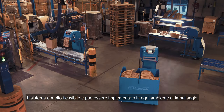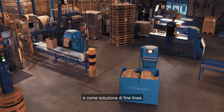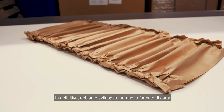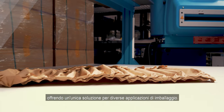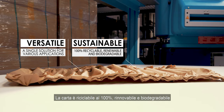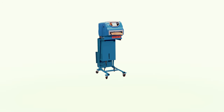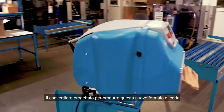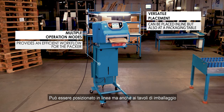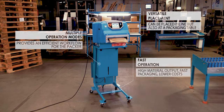The system is very flexible and can be used in every packaging environment. It can be used at packing tables and it can be used as an end-of-line solution. In conclusion, we developed a new paper shape that is a single solution for various packing applications — 100% recyclable, renewable, and biodegradable — and requires less material and handling for lower costs. The converter we designed to produce this new paper shape provides an efficient workflow for the packer, can be placed in-line but also at packing tables, and has a high material output for fast packaging, which results in lower costs.